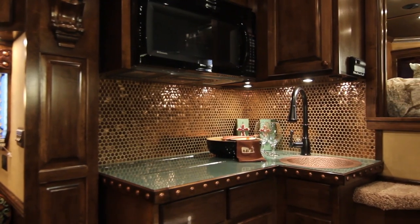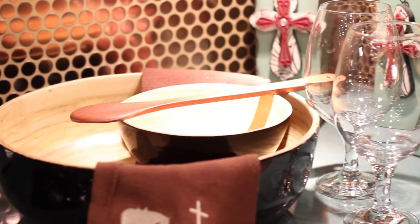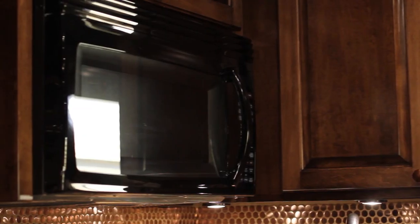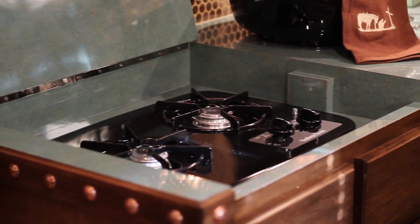As you enter through the front door you are greeted by the sleek and contemporary design kitchen, complete with custom copper penny backsplash. The kitchen includes a deep Santa Fe hammered copper sink, large convection microwave, seven cubic foot electric refrigerator, and recessed cooktop beneath a laminate hinged cover.